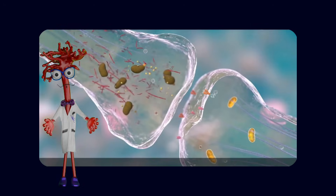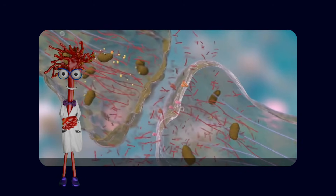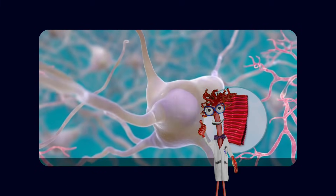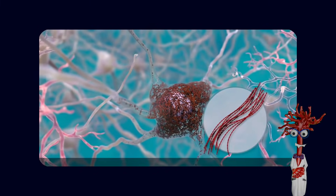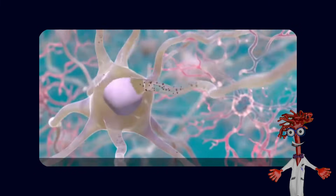As more and more tangles accumulate inside the neuron, they clog the internal transport system, disrupt electrical signaling, and push the cell toward dysfunction and death. In simple terms, amyloid plaques form outside neurons and tau tangles cause neurons to collapse from the inside.